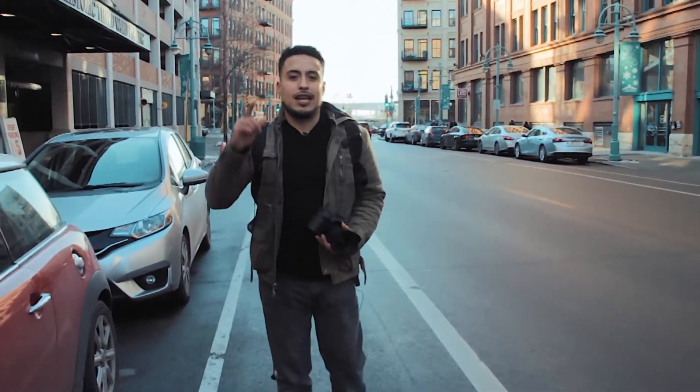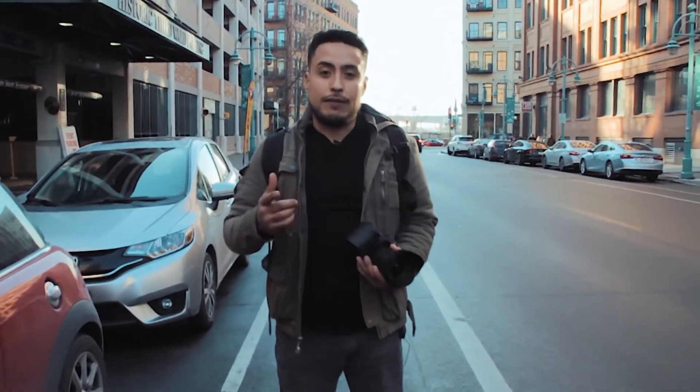So remember our three L's: lighting, location, and leading lines when you're doing street photography. I want to thank you guys for stopping by. If you haven't already, consider subscribing, and we'll see you in the next episode.